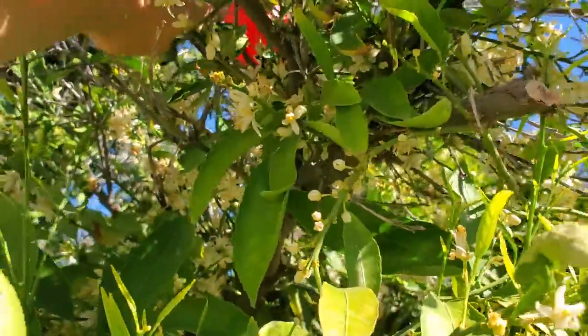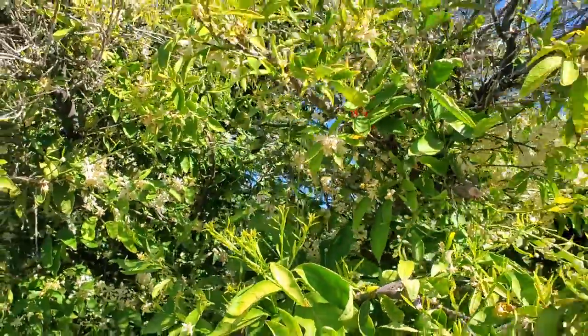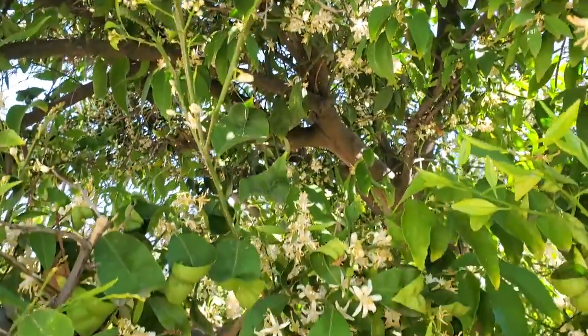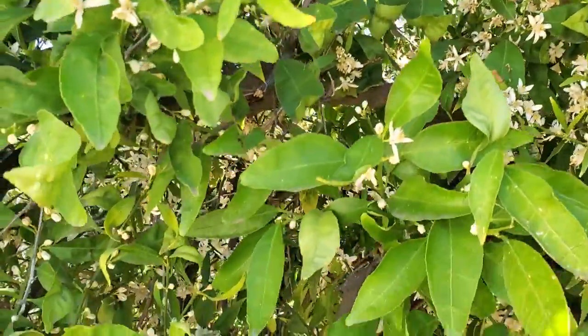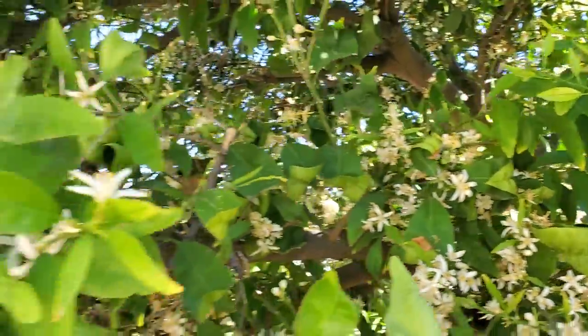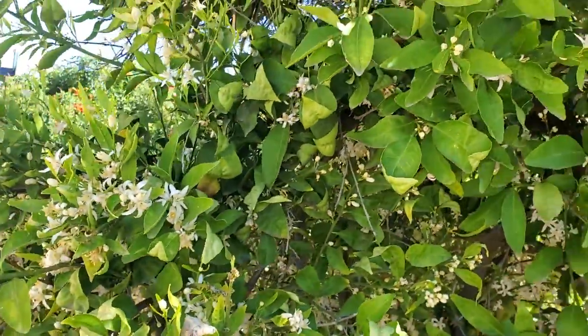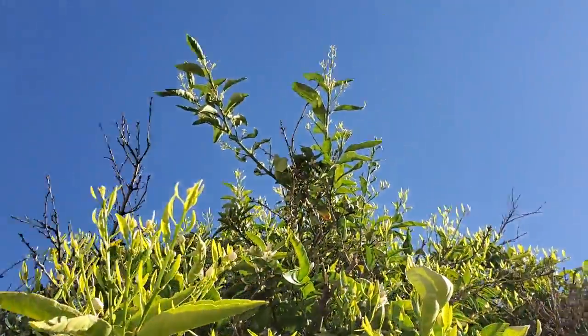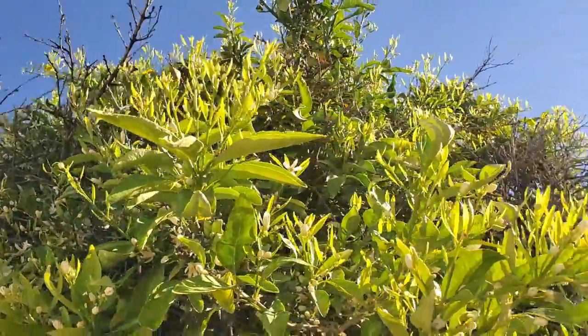Hello neighbors! If you have any questions about the journey of these trees, definitely check out the past videos and ask in the comments. This has definitely been several years in the process of this tree coming back to life. Take care and I will see you next week.